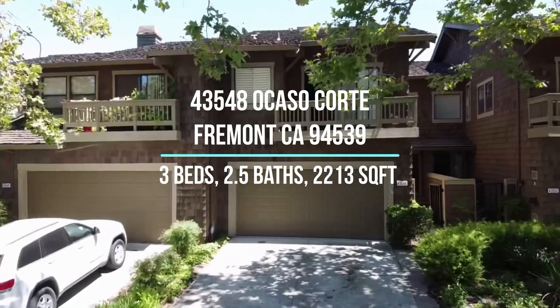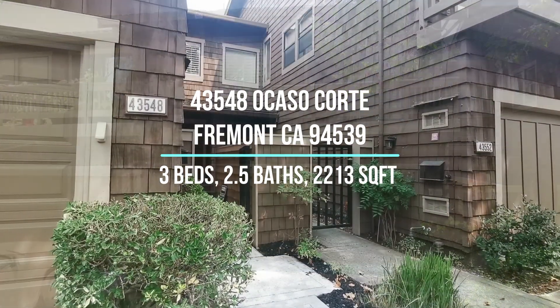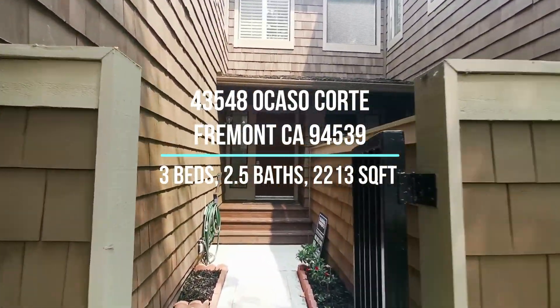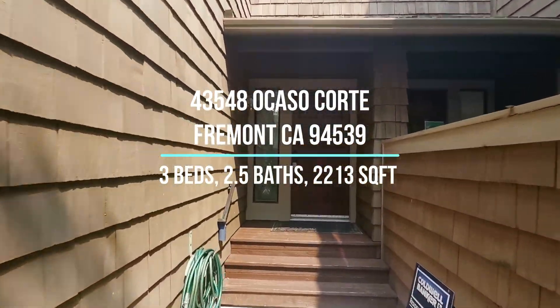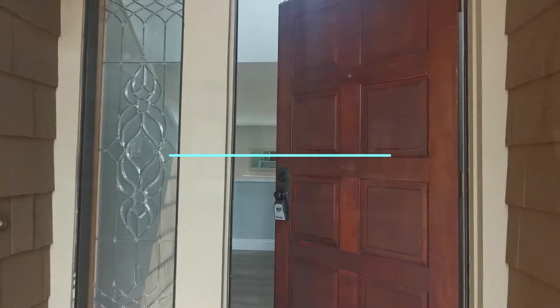Welcome to our new listing at 43548 Ocaso Corte in Fremont, California. This home offers three bedrooms, two and a half bathrooms, and 2,213 square feet of living space.